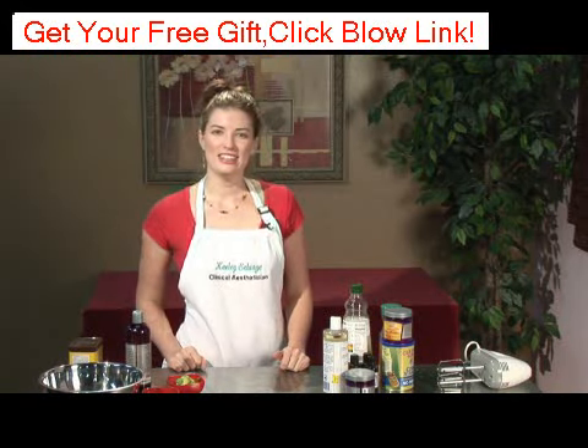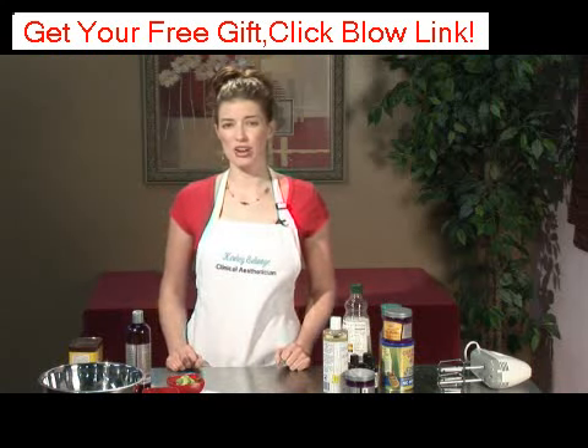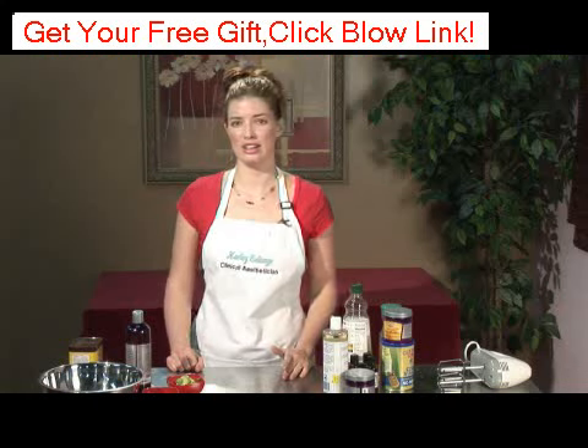Hello. My name is Keeley Selvage with Keeley Skin Solutions. I've been a clinical esthetician for over half a decade and I'm going to talk to you about some holistic skin care products.